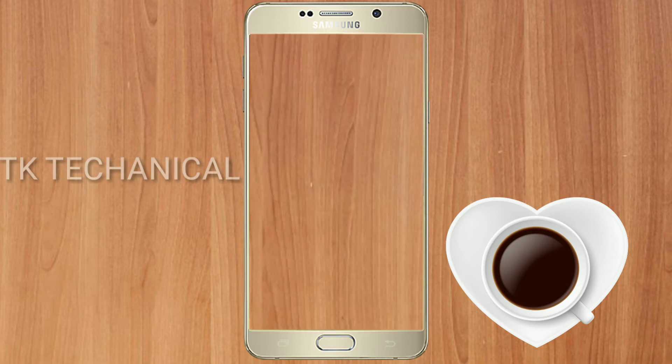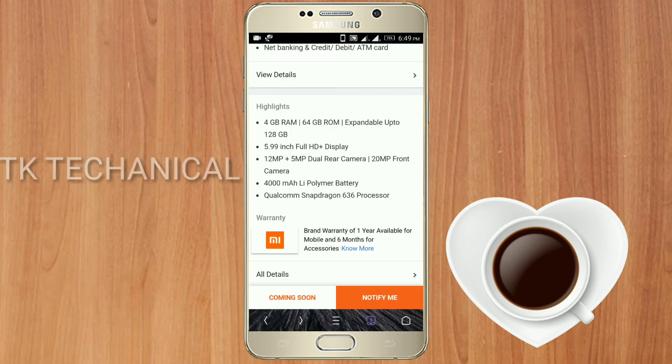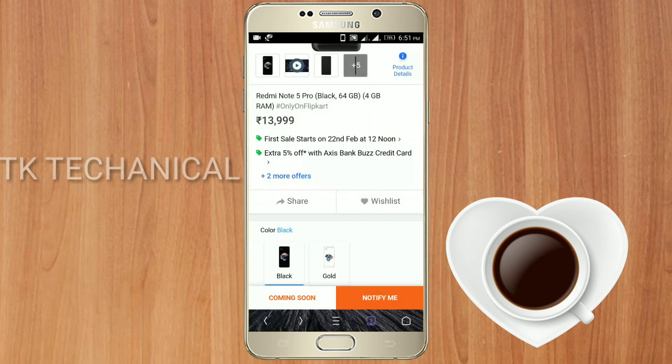This is a 4GB RAM device. The battery capacity is 4000 mAh. This is the Redmi Note 5 Pro Android mobile.